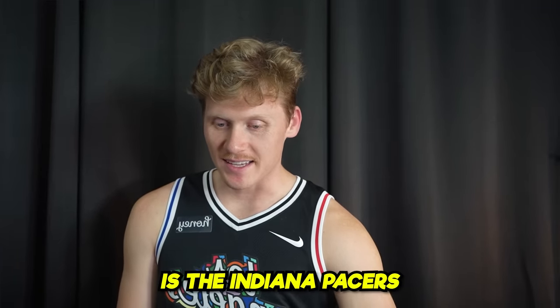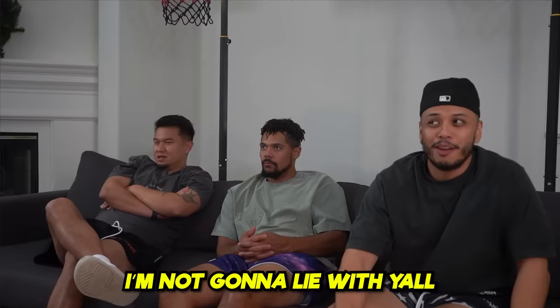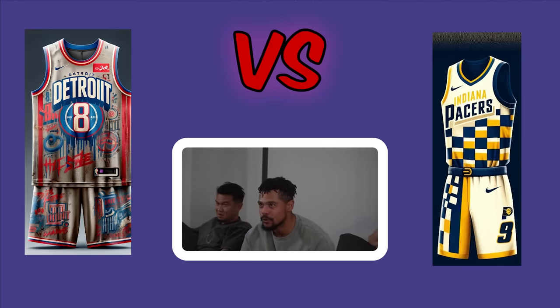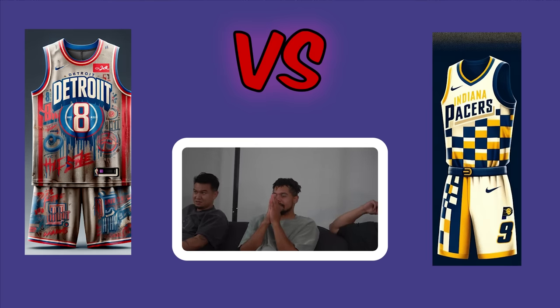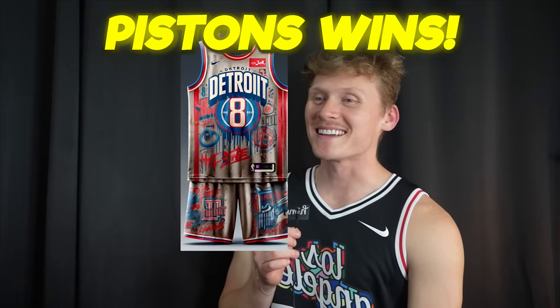The championship: Indiana Pacers versus Detroit Pistons. The host goes ahead and says Pacers, but invites the others to make it spicy. One voter says the more they look at it, the Pistons are actually really sick, and votes Detroit. Zach notes the Pacers look like a race car driver's uniform and votes Pistons too. The Detroit Pistons win — despite having the worst record in the NBA, they've won today's competition. The Eminem-inspired Detroit Pistons jersey stands alone.